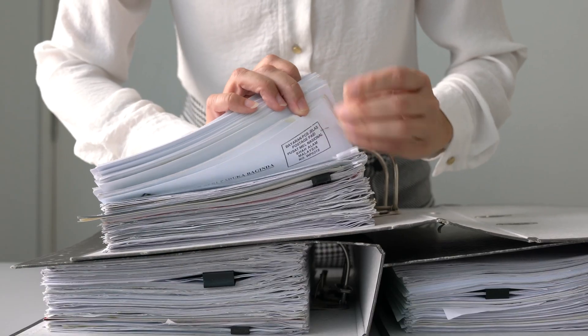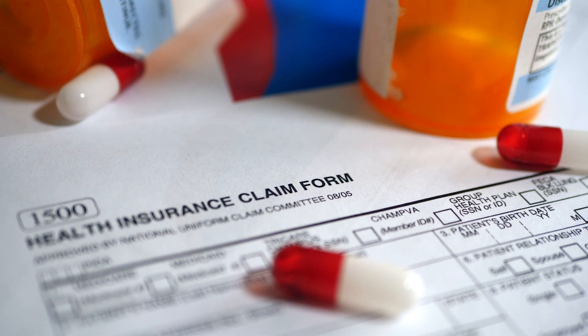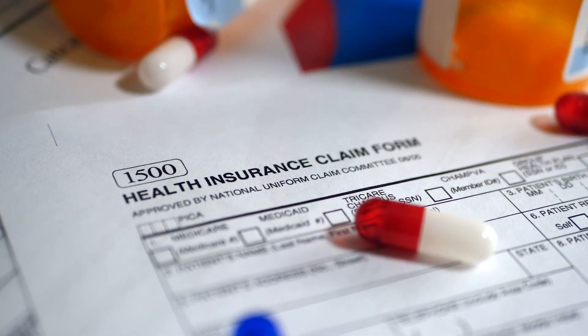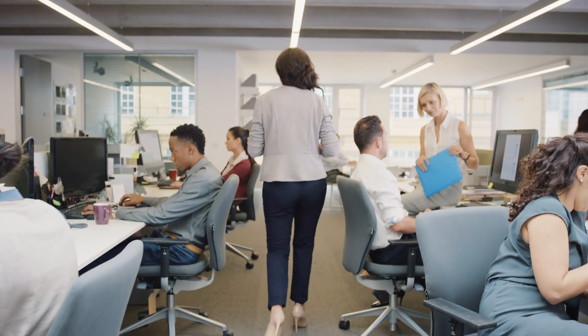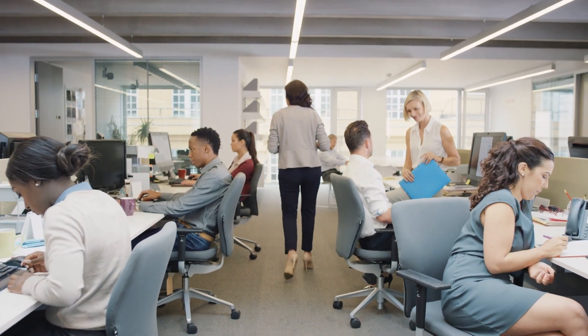In the insurance world, you have tons of different types of documents, all with hundreds of different formats. Right now, companies have to read these different formats and extract the right information, and it's all incredibly time-consuming and labor-intensive.